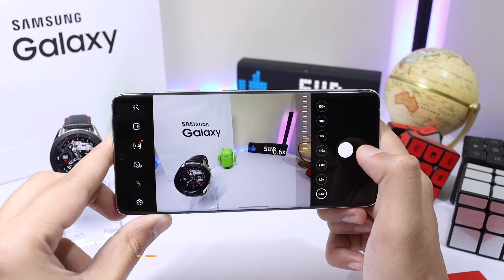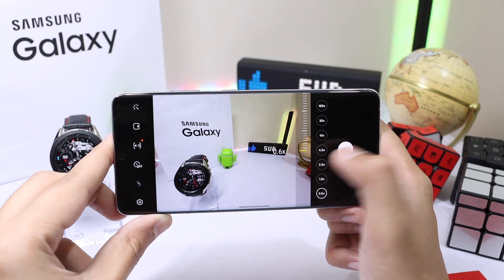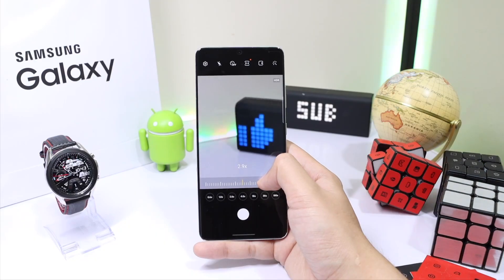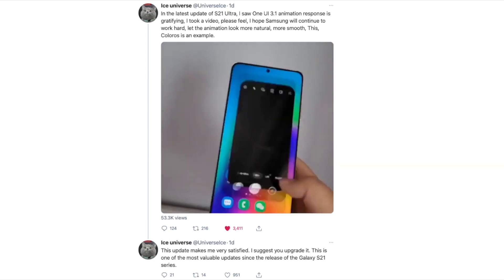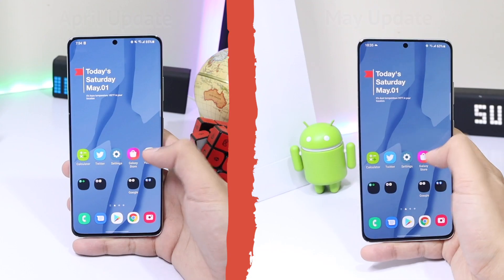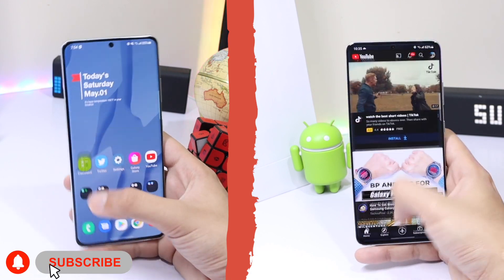Before the update, my device was working fine but had some lag especially with the camera. After the recent update, the camera is much smoother and the animations in One UI have been significantly improved. This was also pointed out by icin on Twitter, where he was demonstrating the smoothness of animations with One UI 3.1.